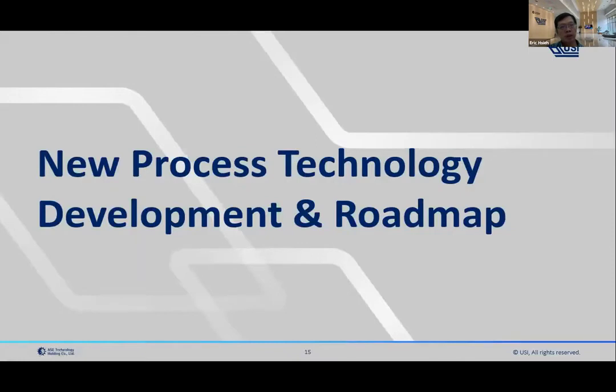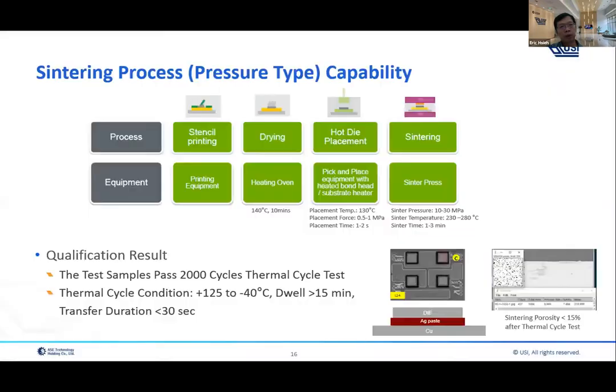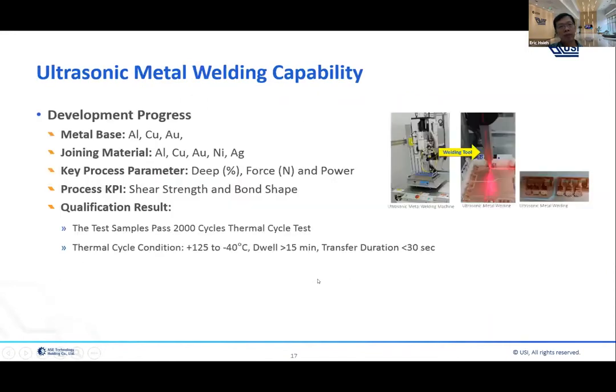Let's talk about new process technology development and the roadmap. Here is the sintering process capability at USI. Current status: test samples have passed 2000-cycle thermal cycle testing. The test criteria follows the AQG 324 document requirements to conduct testing for various thermal configurations.